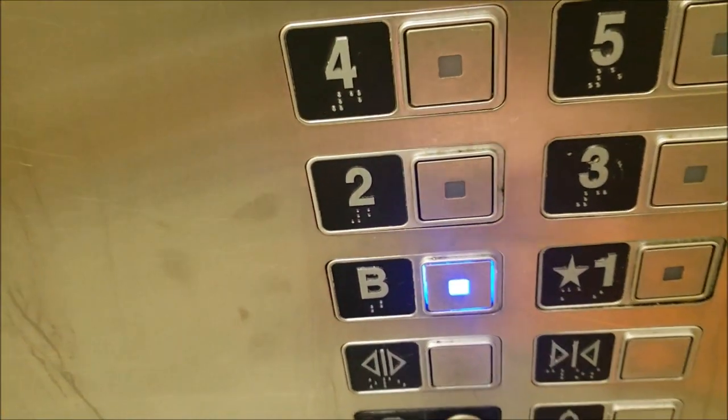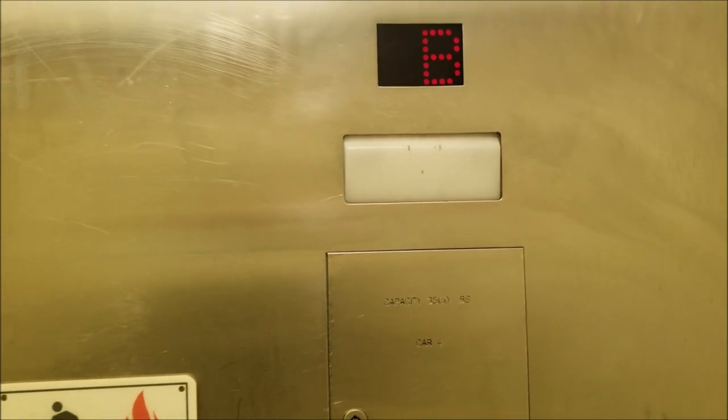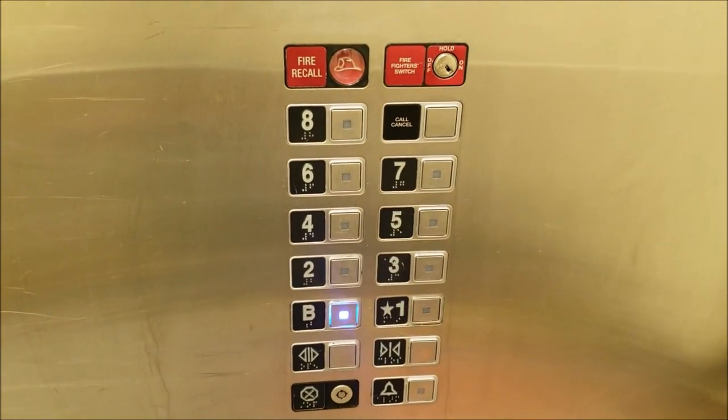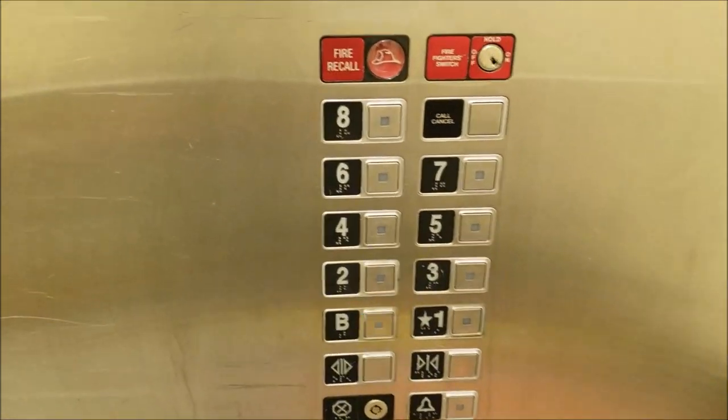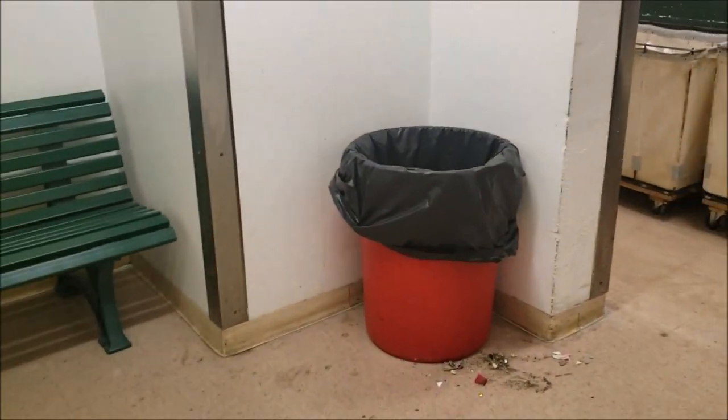Let's go down to the basement. 3500 pound capacity. This is the basement.